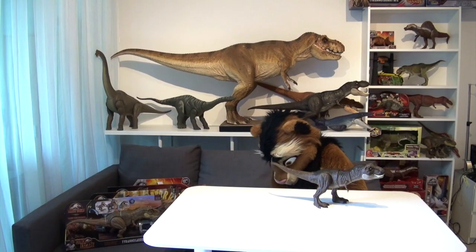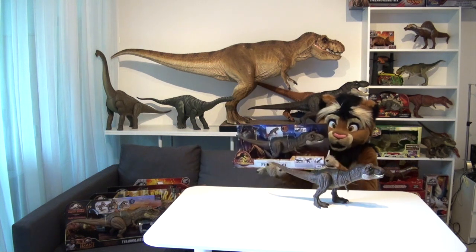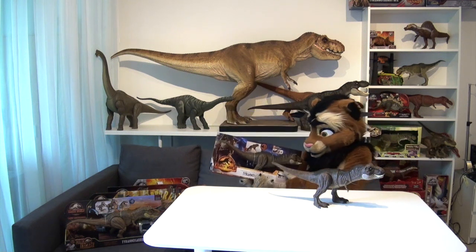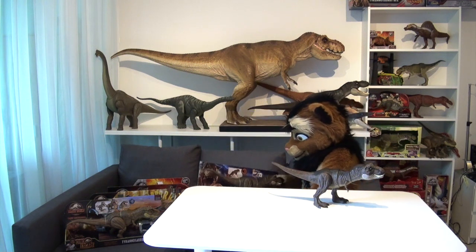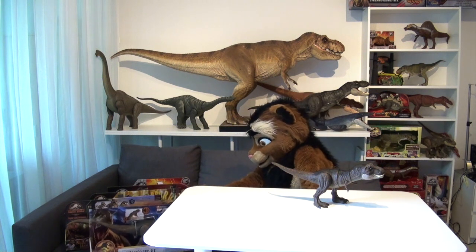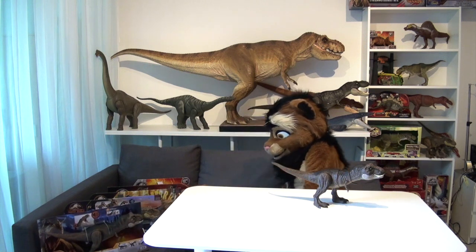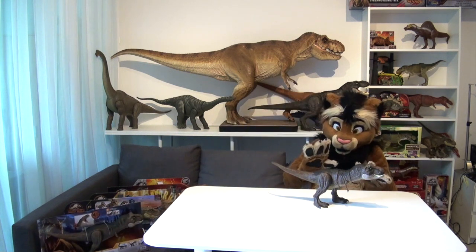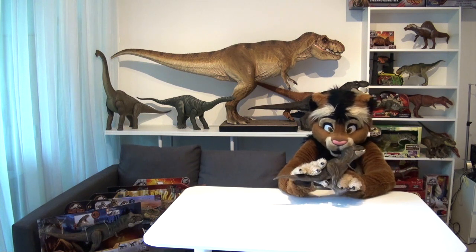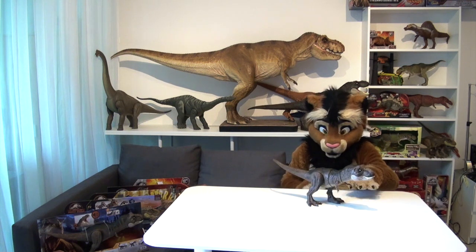Speaking of the packaging, you better believe I got two of them, so I can keep one in the box, since I really, really like these display boxes a lot. I mean, these look fantastic, and I put them on the shelf to display my collection. And now we want to look at our Thrash and Devour T-Rex, loose and liberated from the box.